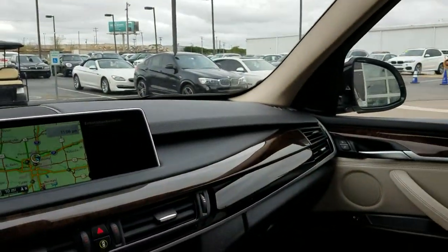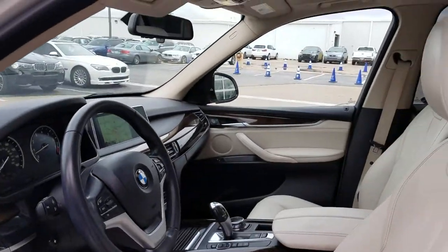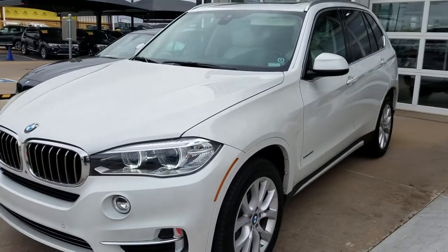And of course your heated leather seats. Again, this one is just loaded up — it's fully loaded — and I'm going to be uploading this to YouTube and sending it to you shortly, Judy. Again, this is our 2014 BMW X5.